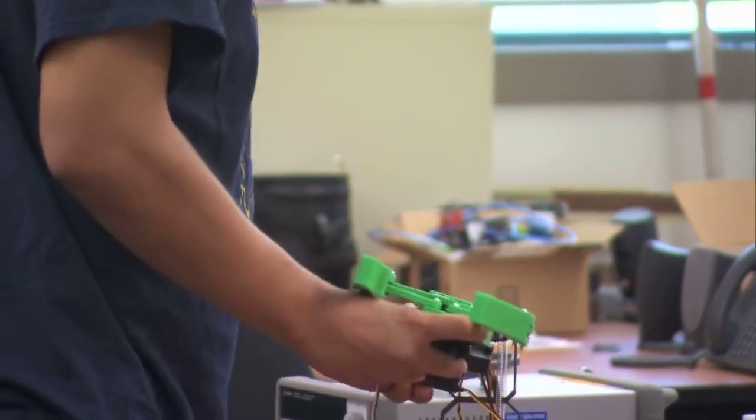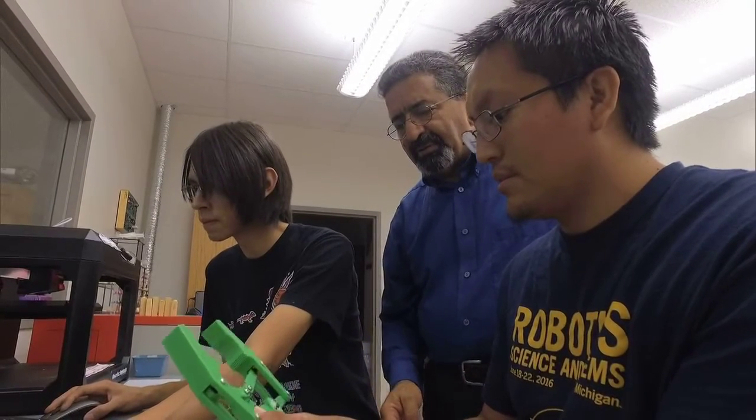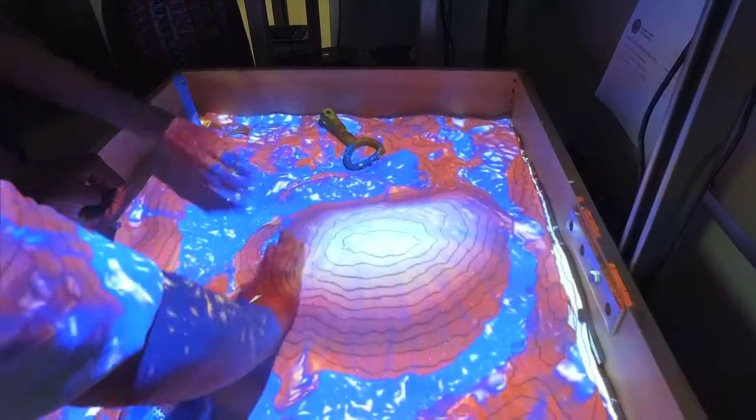We might use robots, but basically we like to get students involved in coding, computer programming, and learning about information technology. We like to show them the relevance of physics, chemistry, mathematics, and computing as it relates to engineering and technology.